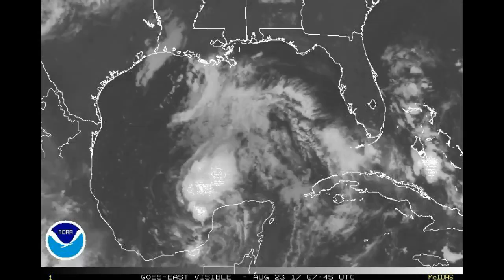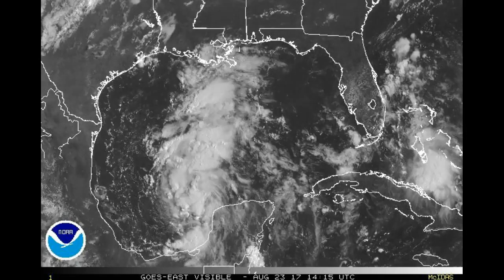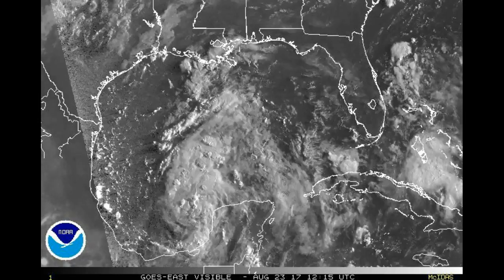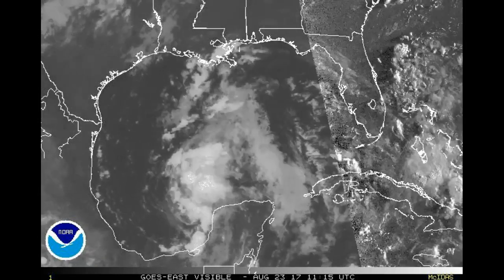August 23rd, 2017 — you're looking at the visible radar/satellite image from the Gulf of Mexico. Storm Harvey, which we've been watching, has now gone back into a tropical depression, just as we thought it would.